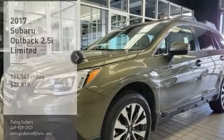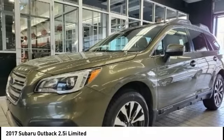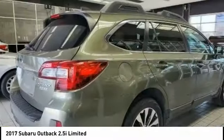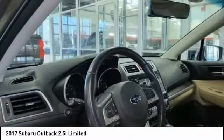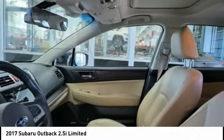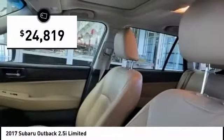Come test drive the 2017 Outback. Take the go-anywhere capability of all-wheel drive and plenty of room for cargo and companions, and you've got the Subaru Outback. Let the adventure begin, and it's priced below $25,000.